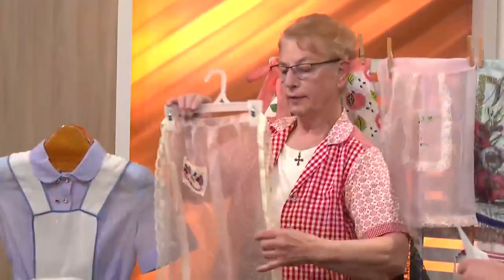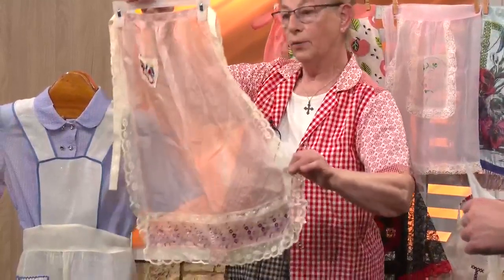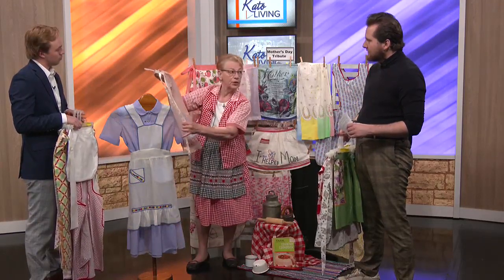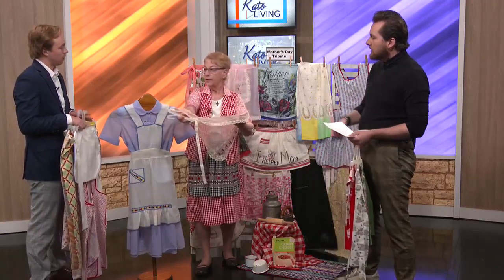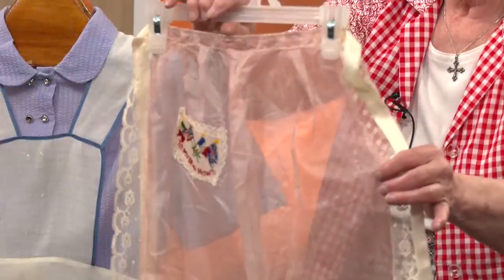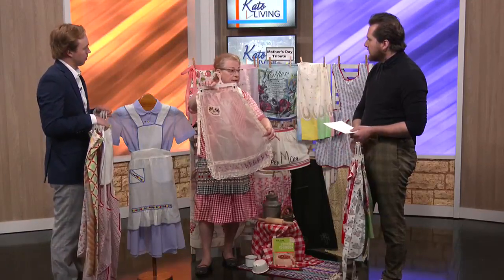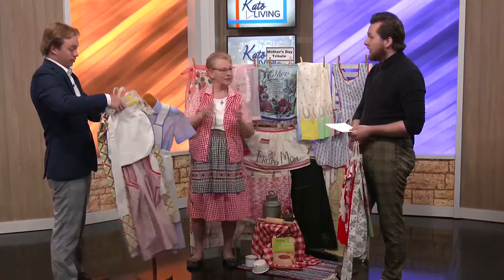After serving in the war, one of the things soldiers would do is bring something back for mother — either an apron or sometimes a pillow top. This one particularly says 'To My Dear Mother,' a gift after serving in the armed forces. The material is organza — just beautiful and very decorative.